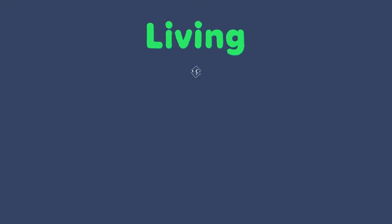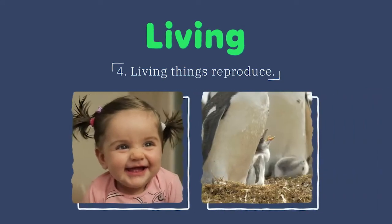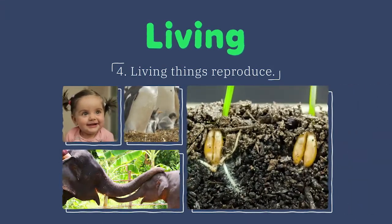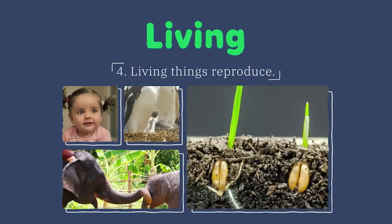All living things reproduce, or produce young. Humans have babies, and so do animals. Plants reproduce too — many plants make seeds which grow into new plants.